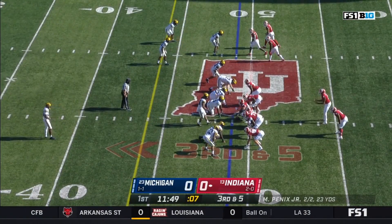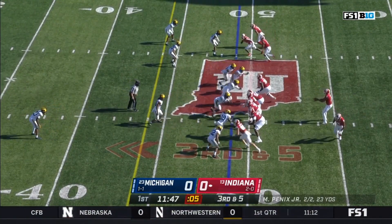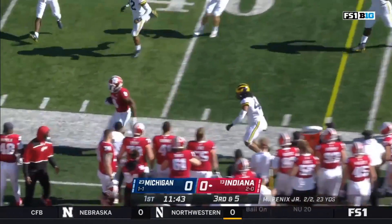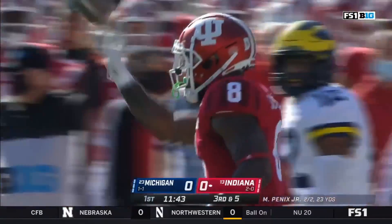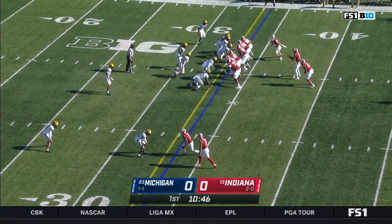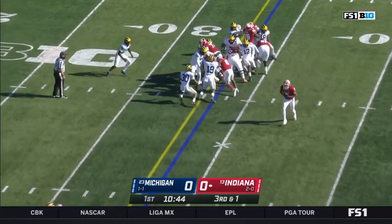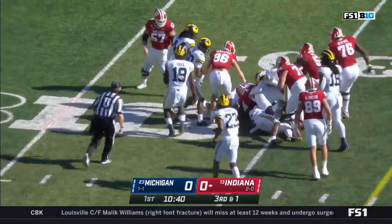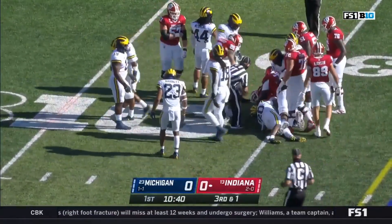Wolverines showing pressure. On third and five, out of the backfield again, it's Scott — right to the sticks. McGrone pushes him out, but he gets a first down. Third down and short, they hand it off to Stevie Scott. He is big and strong and he keeps on turning for a first down and then a little bit more.